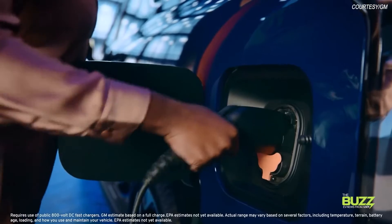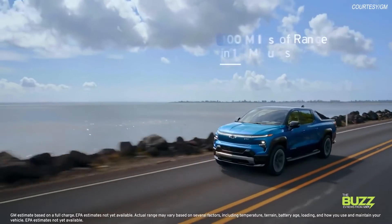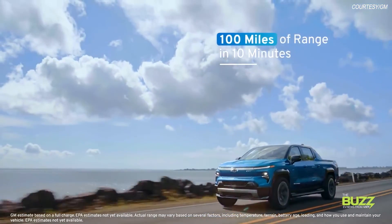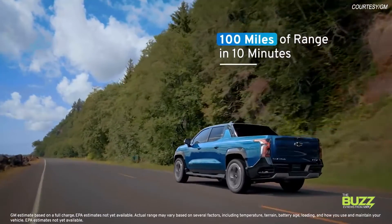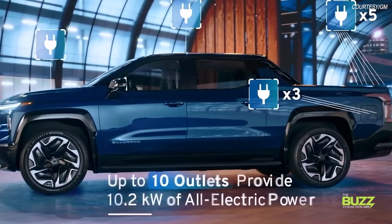Both models are also standard DC fast charging capable, up to 350 kilowatts, meaning drivers can add approximately 100 miles of range in 10 minutes based on GM estimates. When combined with the available accessory power bar, the Silverado EV's power-based charging system offers up to 10 outlets to provide a total of 10.2 kilowatts of power.